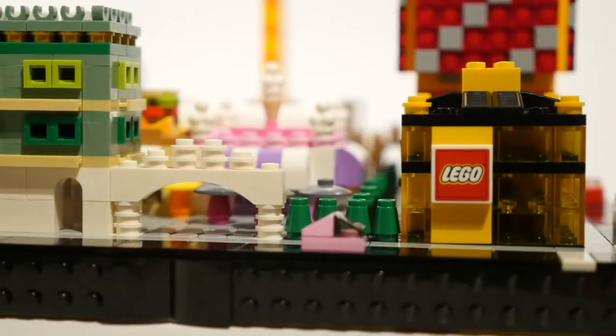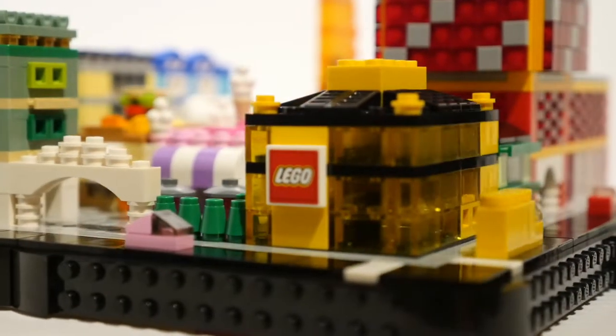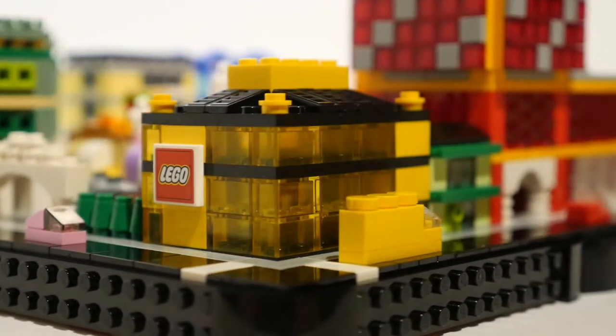And where would any mall be without a LEGO brand retail store? This one is chock full of the latest sets on offer and is a very popular destination with the Micropolis residents.